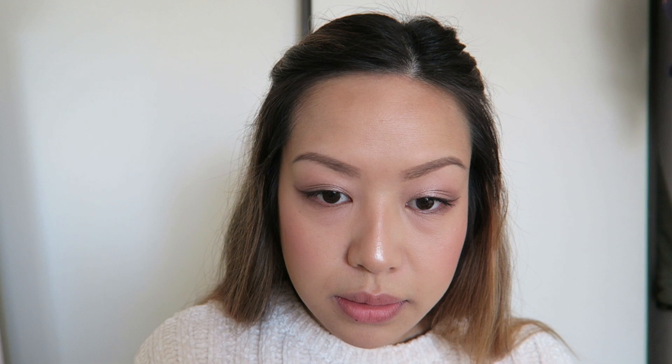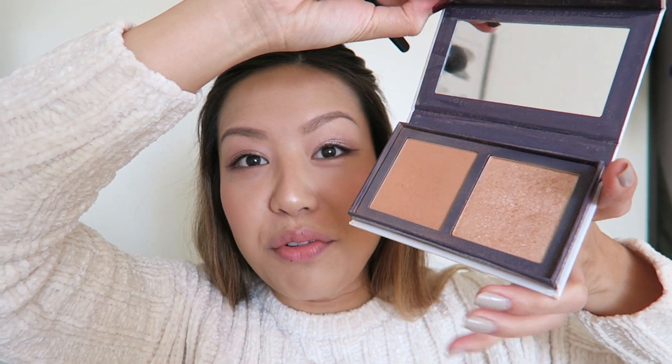I'm going to highlight with a Colourpop palette — it's the duo. I'll link it down below but I don't remember what it's called. I love the highlight in this though — it is one of my favorites. And this palette is so affordable but you get so much product, I don't think I'm ever going to come close to finishing it.